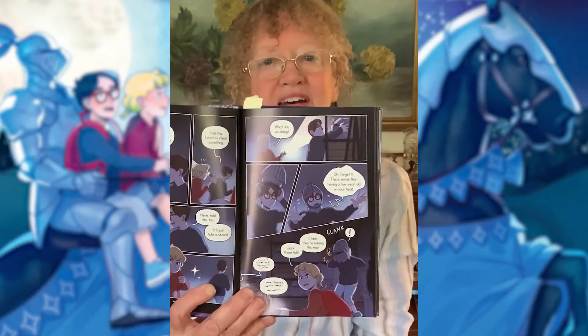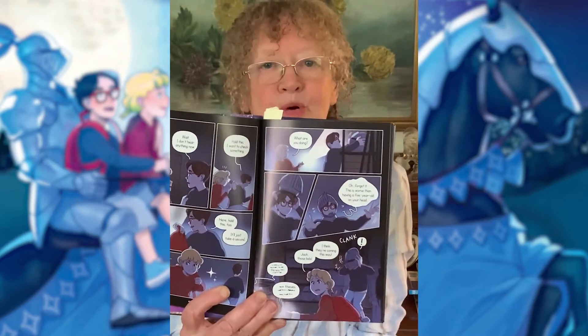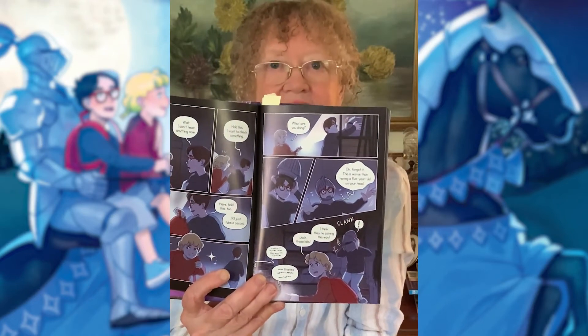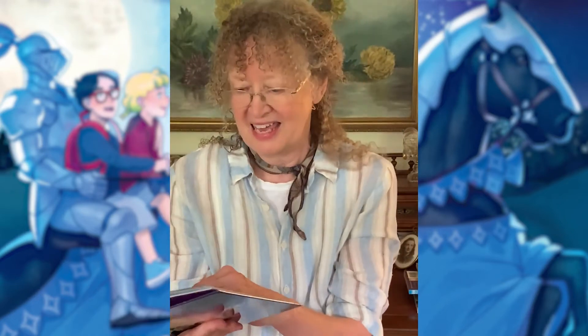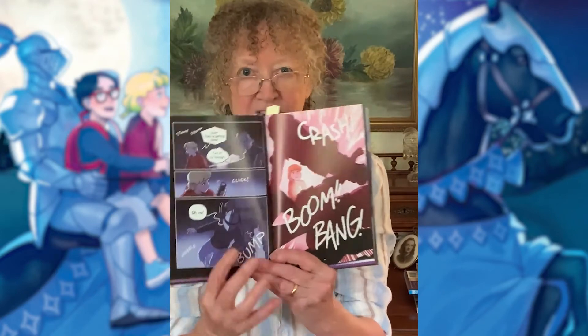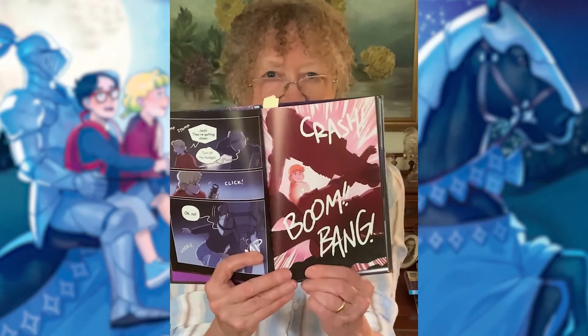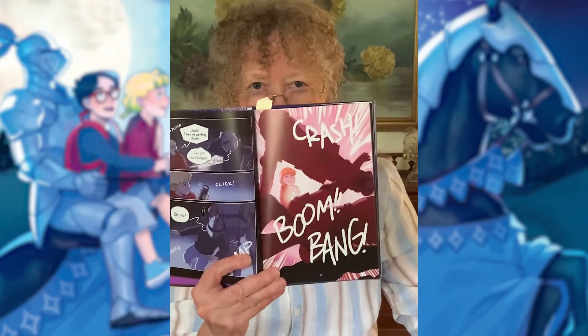So he puts a helmet on his head, which is more than 25 pounds — and it's more than he can almost bear. And when his head is in the helmet, they hear a noise. Someone's coming, and they're so frightened they start moving around. And Jack falls — clang, bash — he hits his head and crashes to the ground.